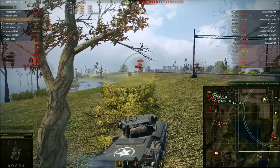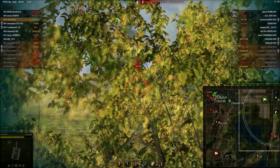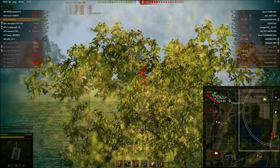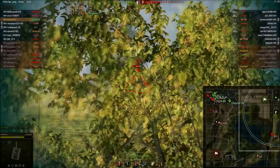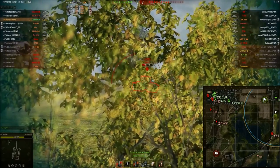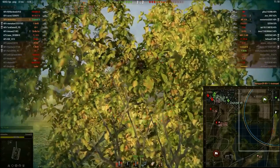You can see I'm absolutely abusing my view range here — I've got coated optics. I pulled back enough so that the bush becomes non-permeable, meaning I don't actually see the KV-1 clearly now because I'm about 5 meters behind the bush. That means I'll have significantly better camo rating than I would if the bush were semi-permeable.